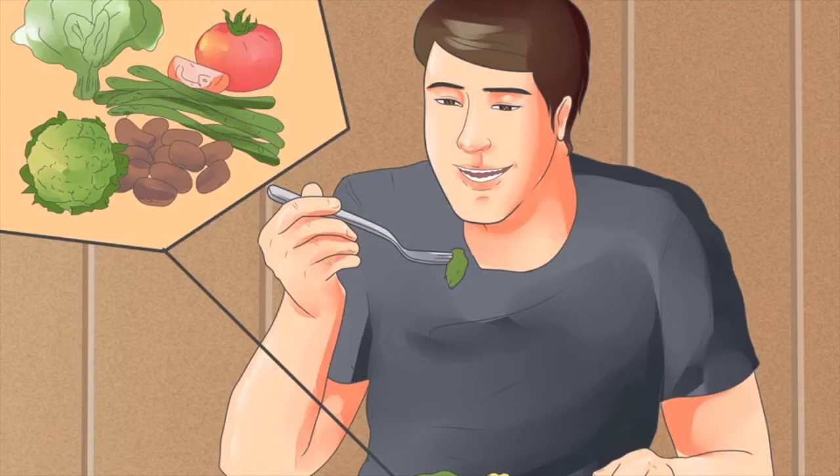Wet beriberi, a condition caused by thiamine deficiency, can result in an enlarged heart, edema and heart failure. Because of this, it is important to include vitamin B1 foods in your diet to keep your heart healthy.